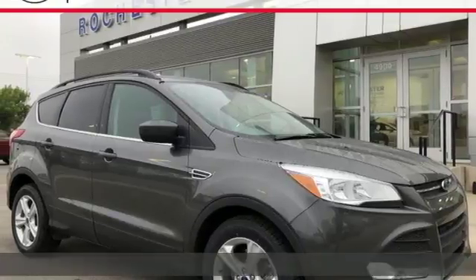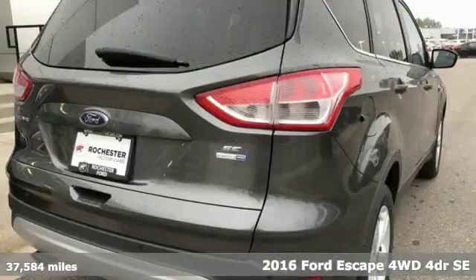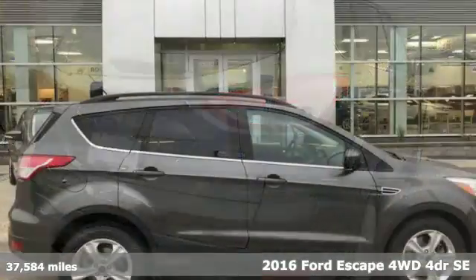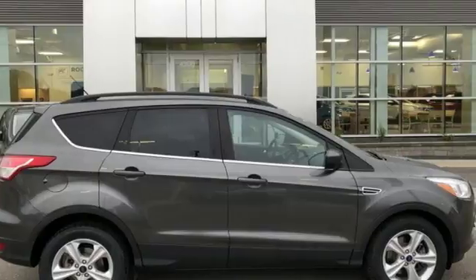It's a 2016 Ford Escape. Get away every time you get into this Escape. Its amazing ability and maximum cargo configurability makes every trip the perfect journey.